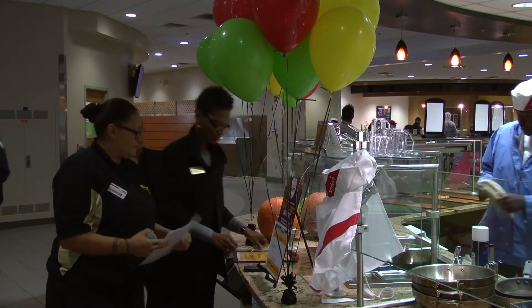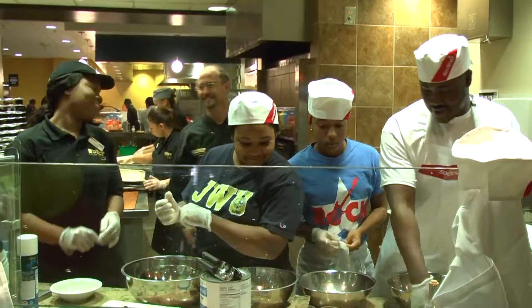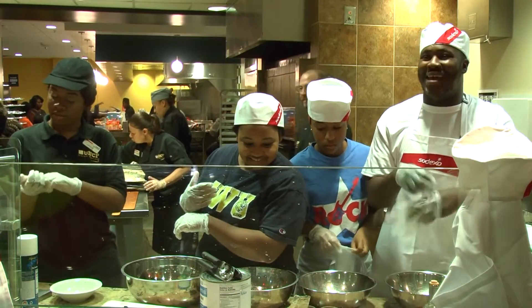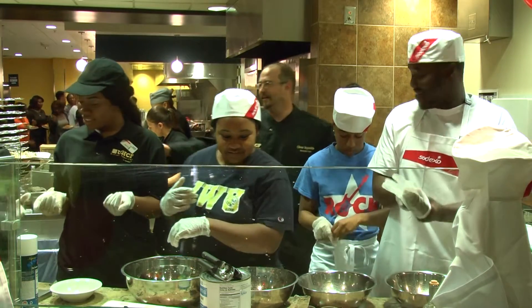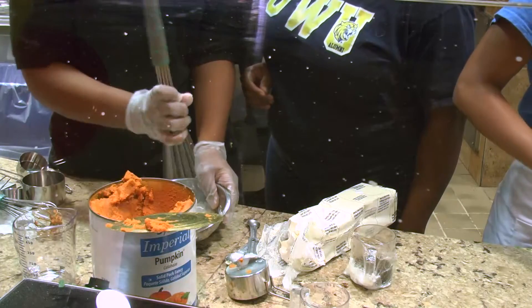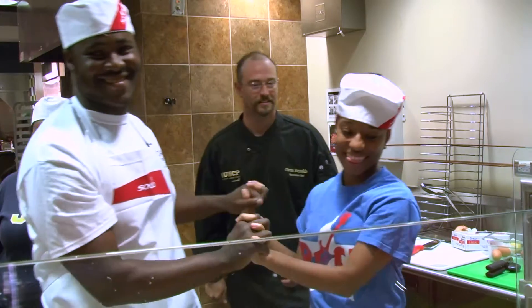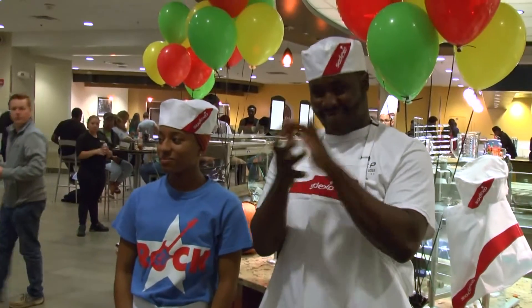After each group made their different items, the judges came together to score each team. The teams that scored in the top two got to go onto the last challenge: a two-minute pumpkin pie. This was a speedy challenge, with each team having two minutes to prepare the dish. Team Nana and Vee ended up winning the challenge, receiving a cookbook and a George Foreman grill.